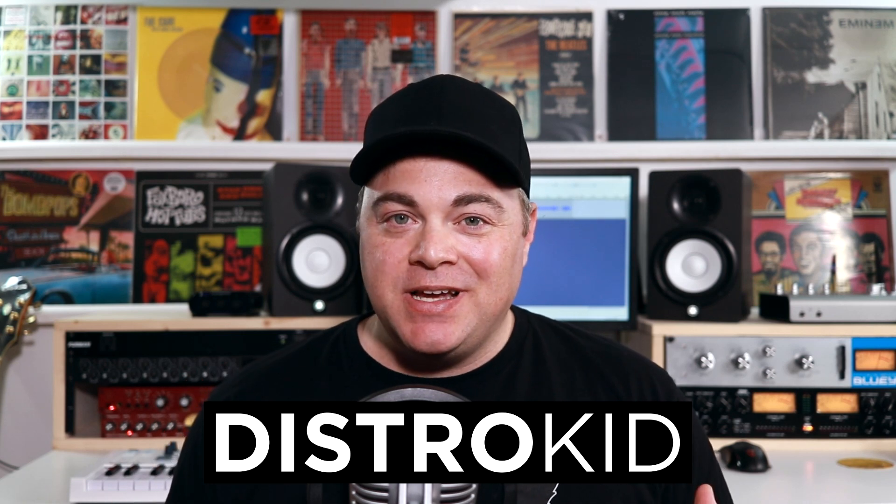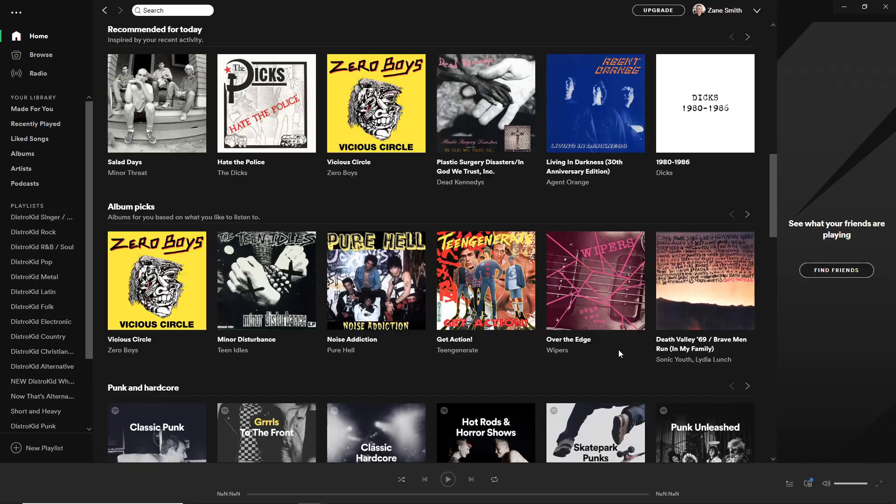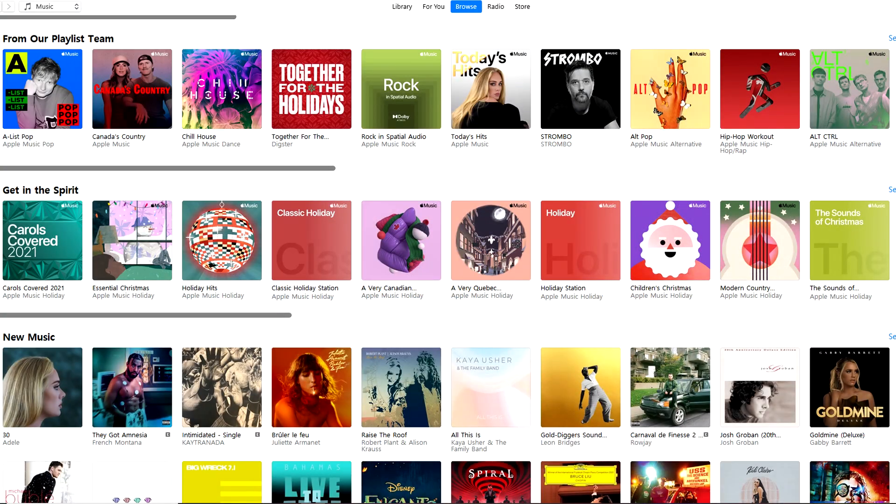In addition to cool stuff like this, they also get your music onto Spotify, Tidal, iTunes, all of the major online music stores, plus more — and they give you 100% of the royalties.